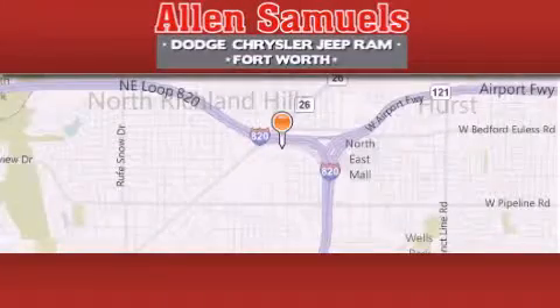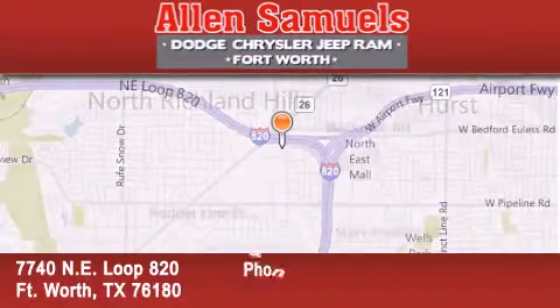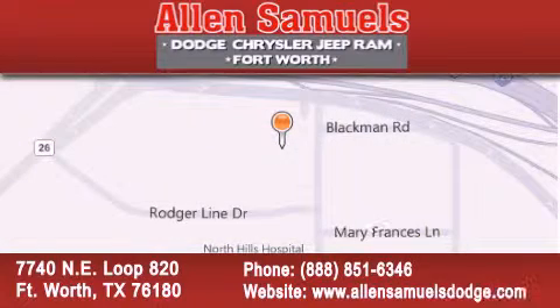Allen Samuels Dodge Hyundai is located at 7740 Northeast Loop 820 in Fort Worth. Our goal is to exceed all of your expectations to ensure that you will return for future visits.